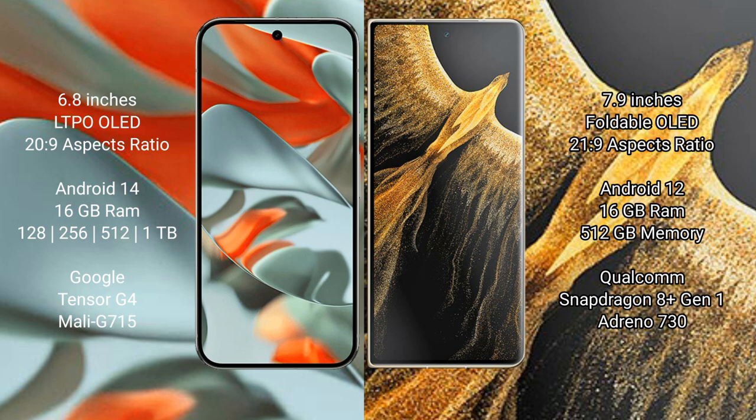The Google Pixel 9 Pro XL runs on the Android 14 operating system, while the Honor Magic Vs Ultimate runs on Android 12. The Google Pixel 9 Pro XL comes with 16GB RAM and 128GB, 256GB, or 512GB internal storage options.